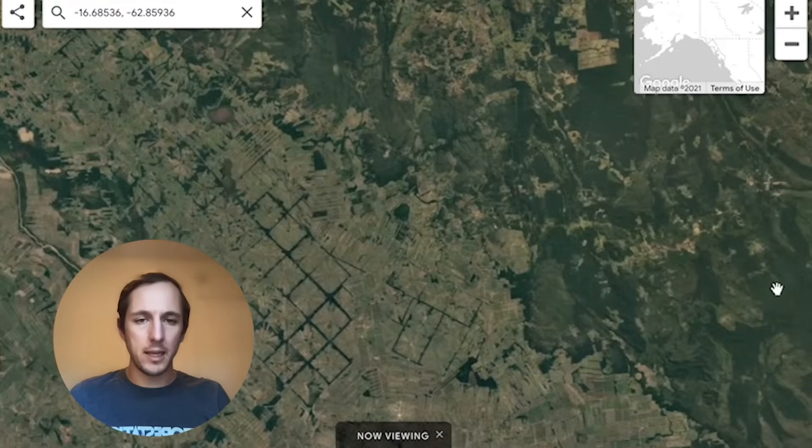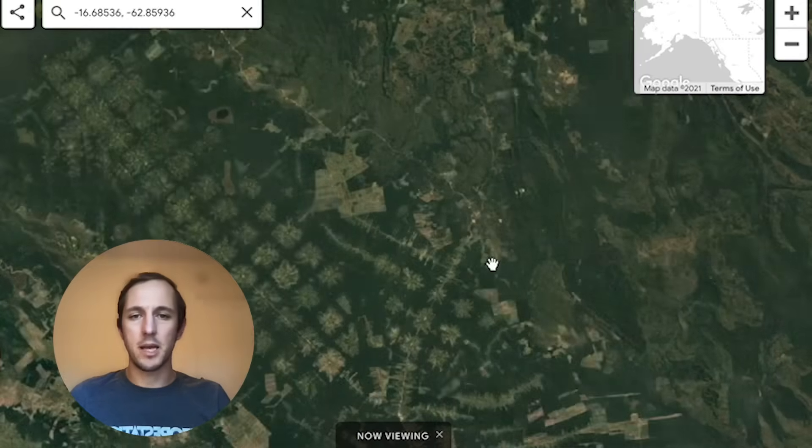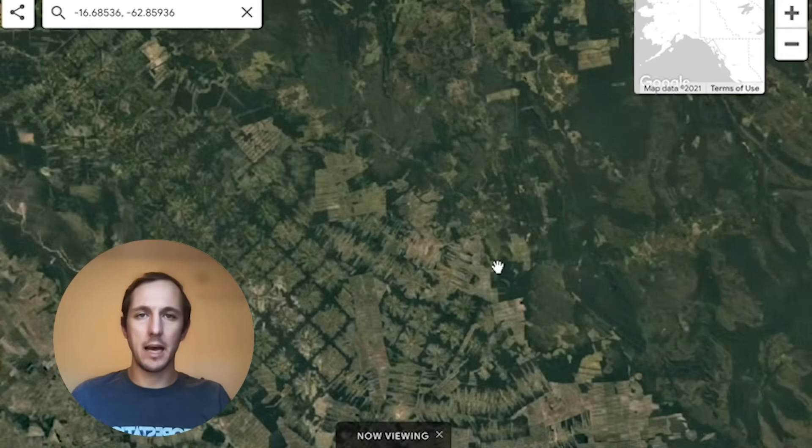We also use a number of satellite tools — public and private imagery — to help us understand both the risks and ultimately how the trees are doing.